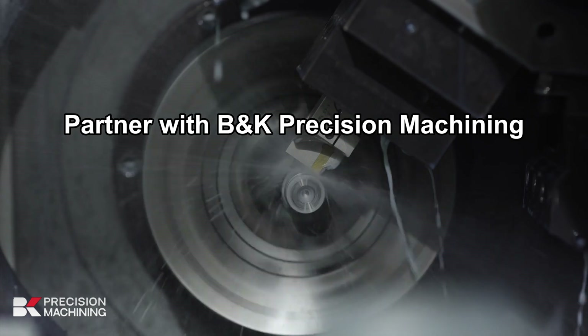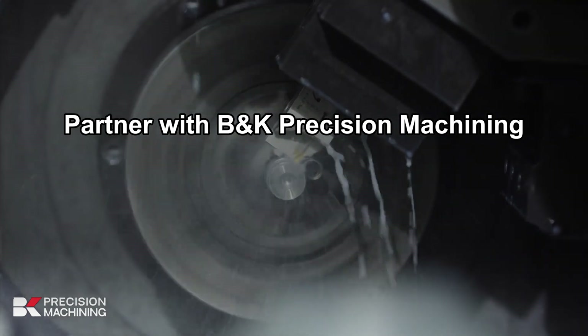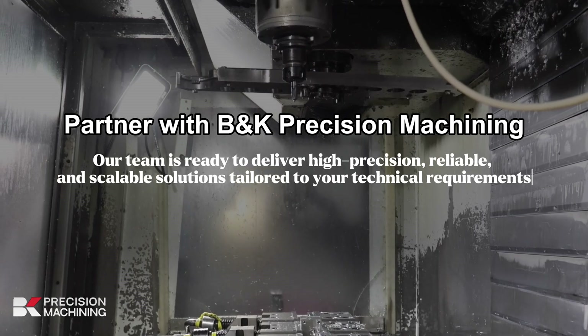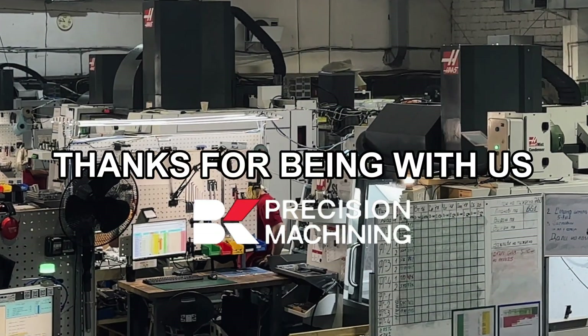Partner with B&K Precision Machining for your next manufacturing challenge. Our team is ready to deliver high-precision, reliable, and scalable solutions tailored to your technical requirements. Thanks for being with us.